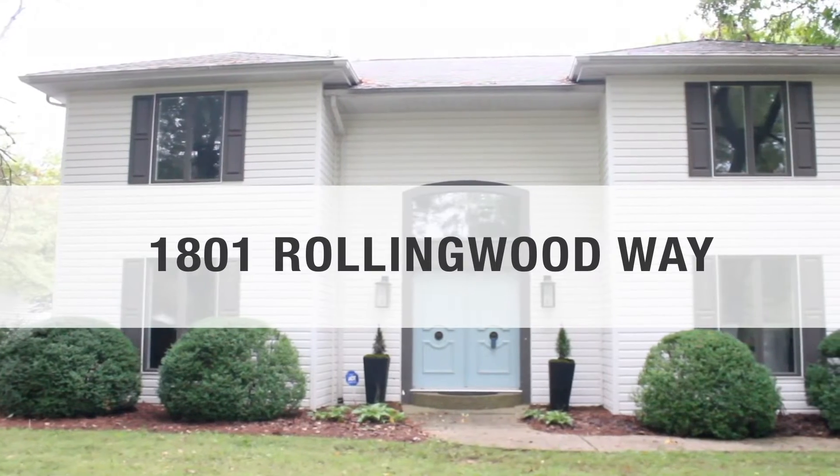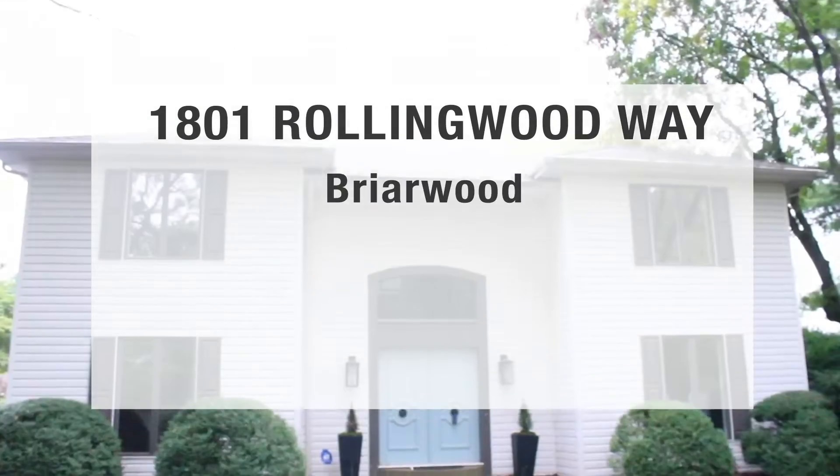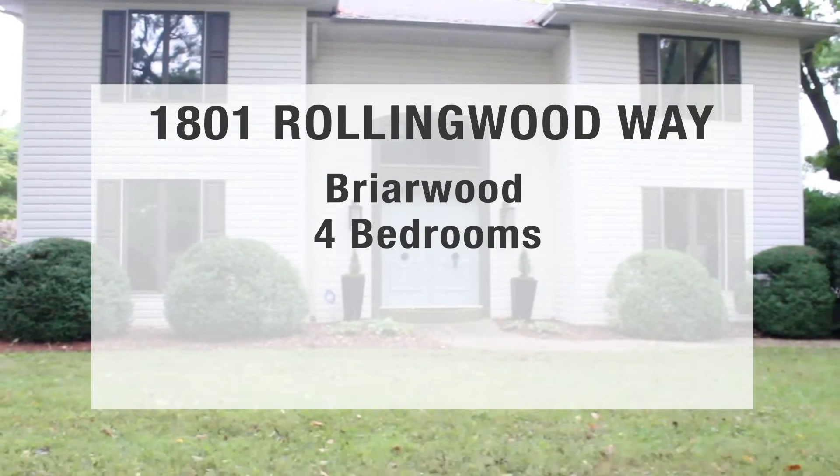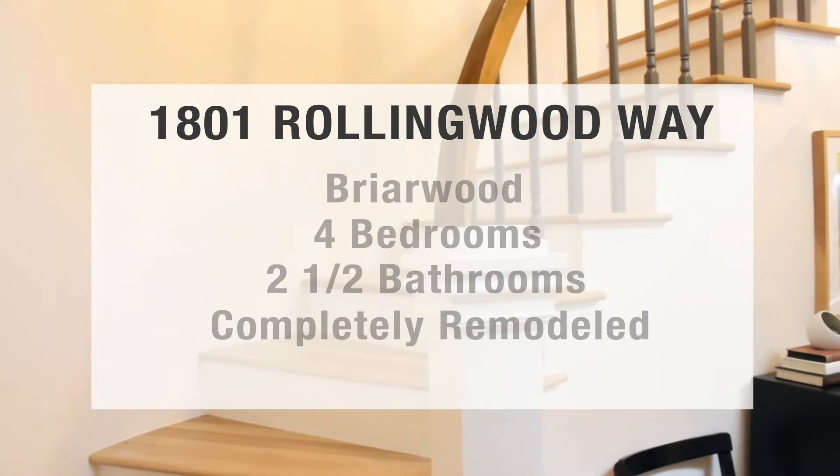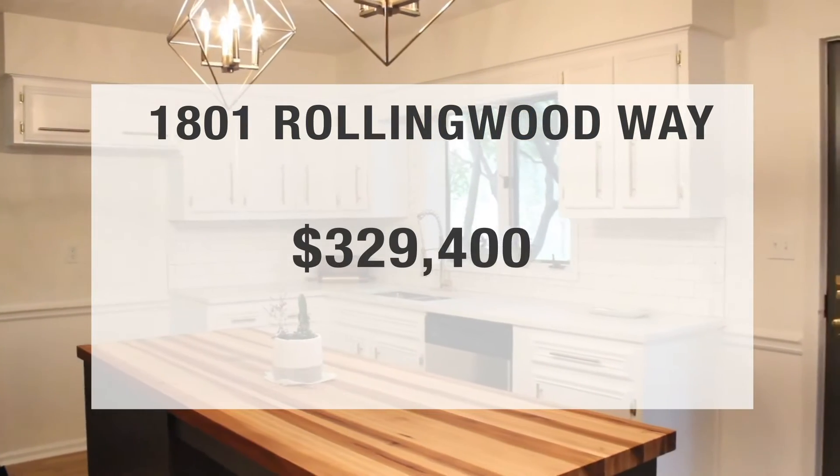The last location is 1801A Rolling Wood Way in the very desirable Briarwood neighborhood. This is a four bed, two and a half bath home that's been completely remodeled very recently and is listed at $329,400. Be sure to come see us!